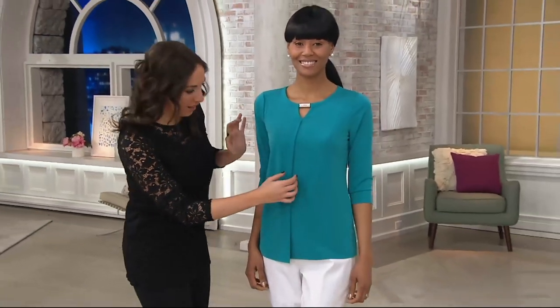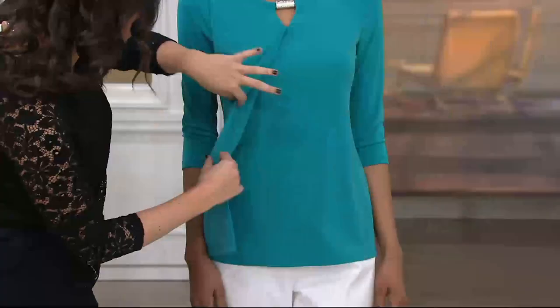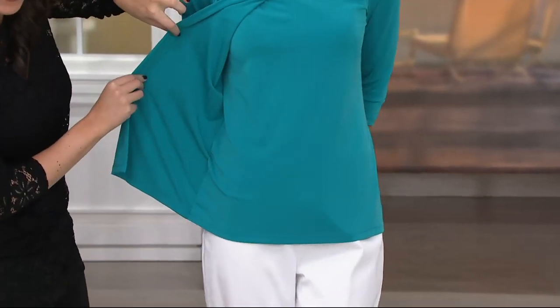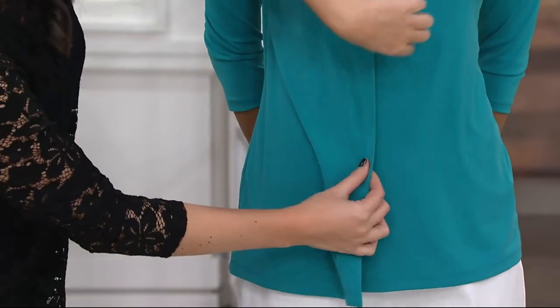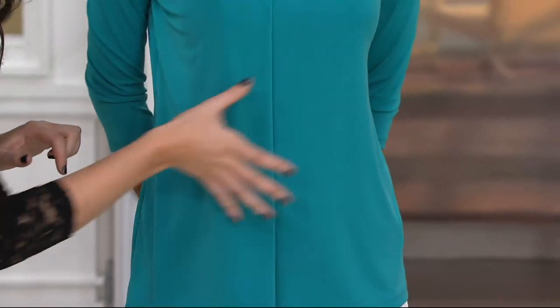So we said that there was a reveal on here. This piece is sewn in to add that extra layer. You can see it's sewn into the garment, so easy to wear. But it layers over for that little bit of tummy coverage.